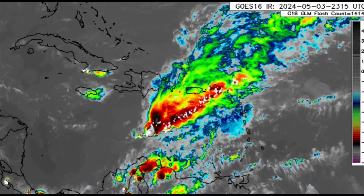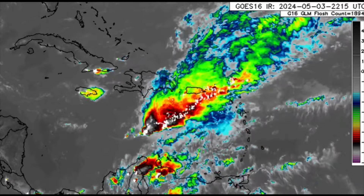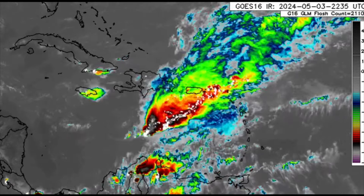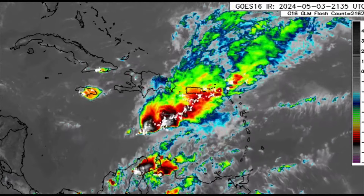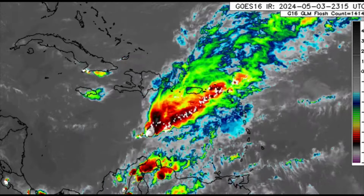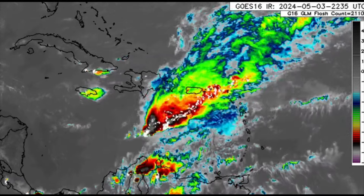By the way, this trough and its associated activity moving through the Caribbean is not expected to materialize into anything significant — it's not expected to become a depression or a named storm. However, because of the thunderstorms associated with it, there could be some winds really kicking up and there could be very quick, heavy downpours. This system should not be underestimated, as there could be periods of heavy rain which trigger flooding.